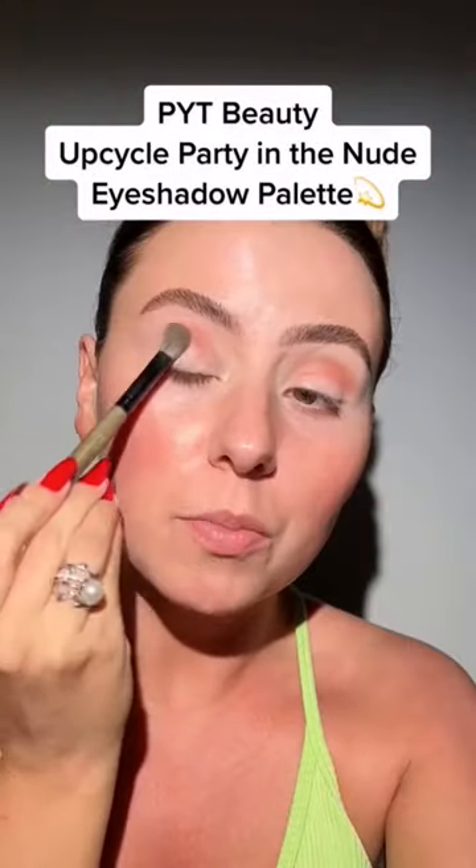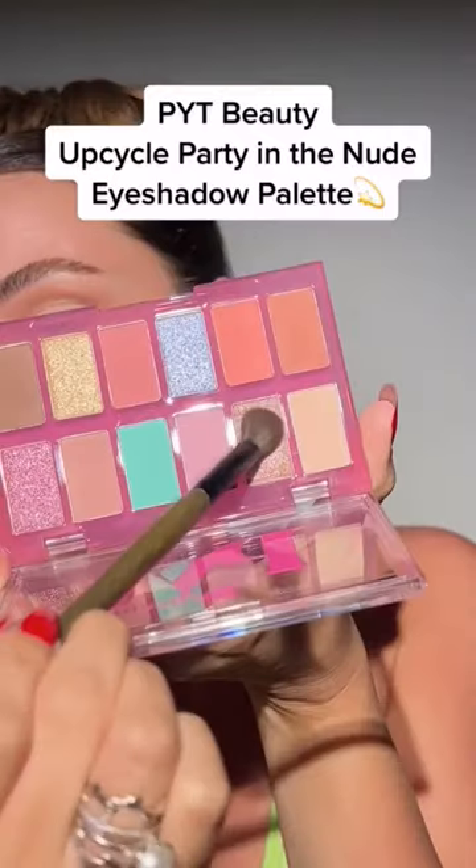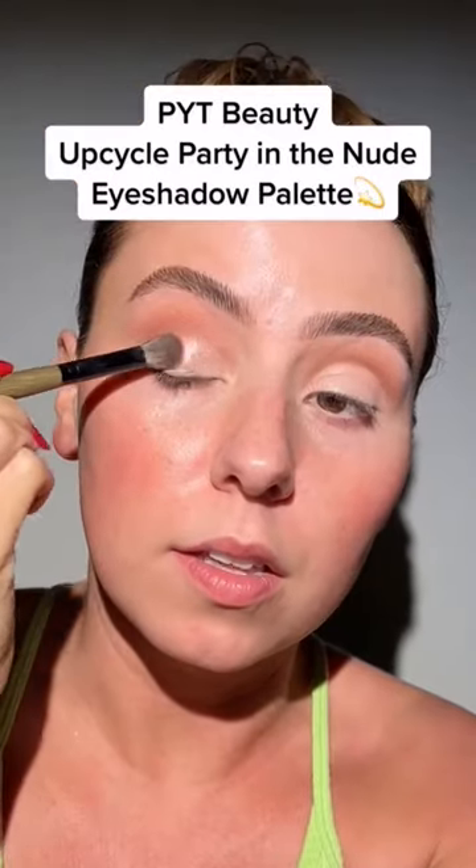Starting with this PYT Beauty palette. Look at how beautifully pigmented this is. Spark in the socket with this shade, grab this shade, then grab this shade, and press that on the lid.